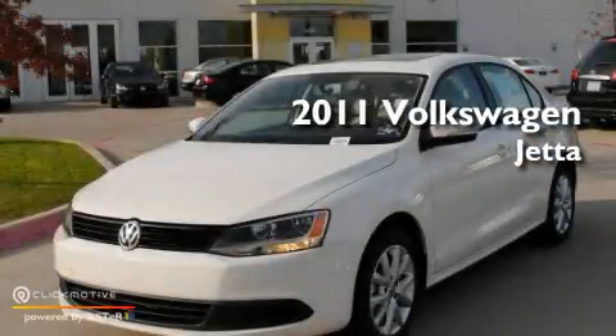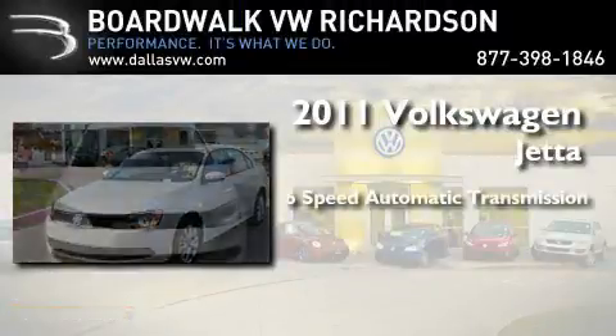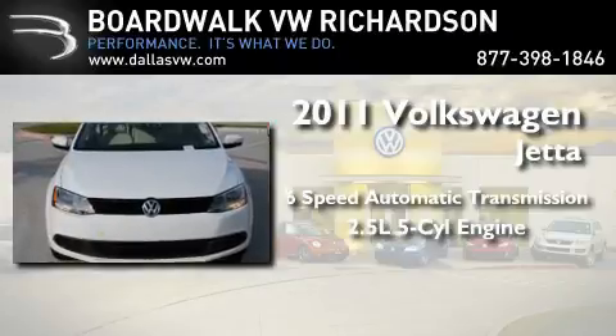This is a brand new 2011 Volkswagen Jetta. This four-door sedan has a six-speed automatic transmission and a 2.5-liter inline five-cylinder engine.